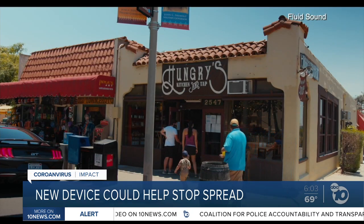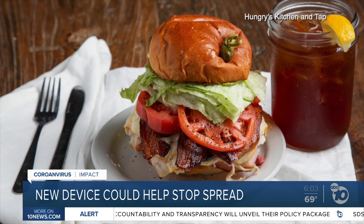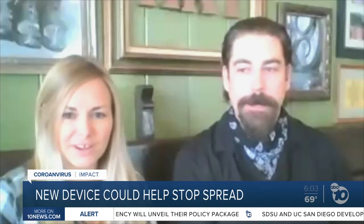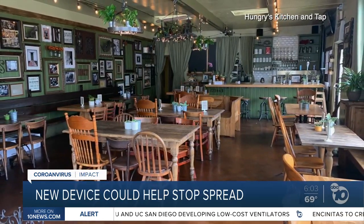There's just not a lot of foot traffic still, during the week especially. Tony Beery and her husband Jonathan have their hands full trying to get Hungry's Kitchen and Tap back up to speed. They're trying to bring employees back and working to survive amid social distancing requirements.